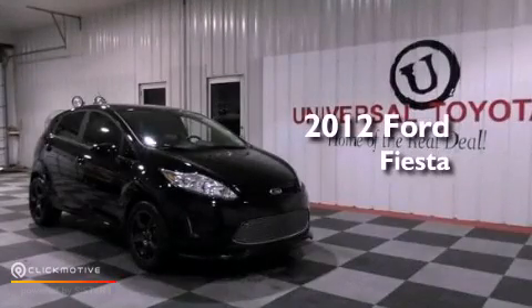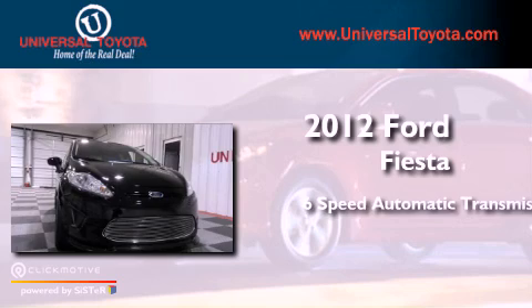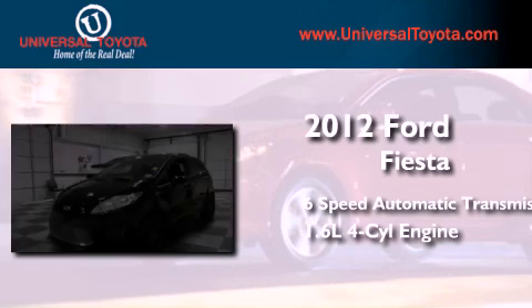This is a 2012 Ford Fiesta. This compact has a six-speed automatic transmission and an inline four-cylinder engine.